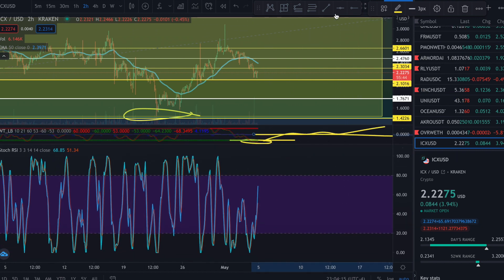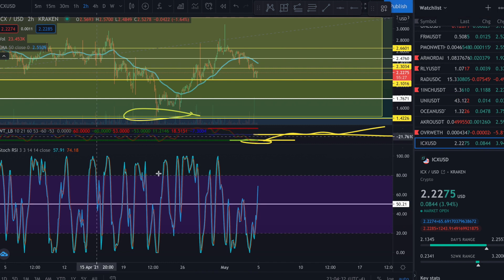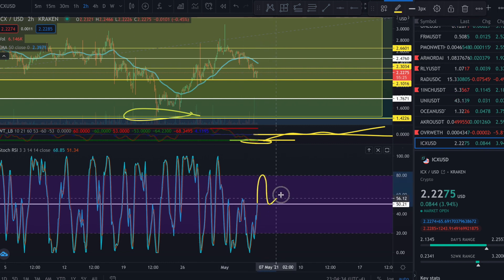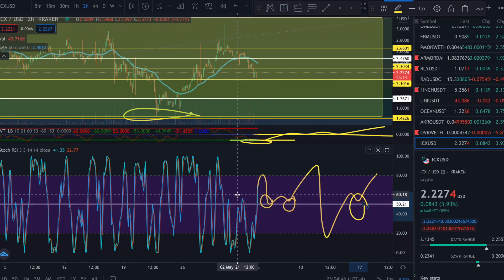Now looking at our Stochastics RSI - I'm drawing our 50 line here. We're already showing that we're breaking over that 50 line, showing a nice impulse. We're starting to try to come back up. I want to see now if it's going to bounce on this 50 line before going back down. When we get a nice number of bounces on top of the zero line, we see that momentum has changed. That's something I'm going to be looking for, and I'm very bullish on this project.